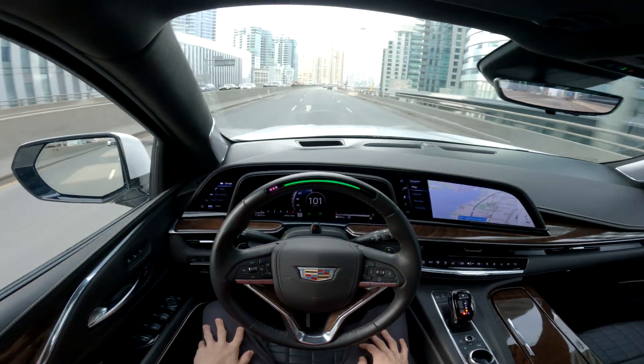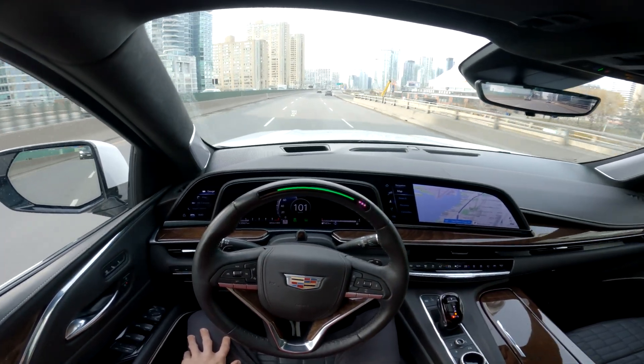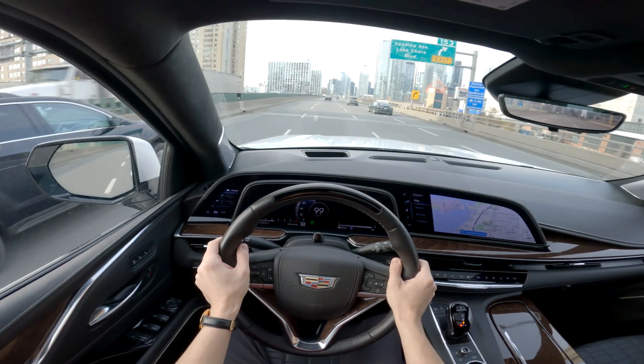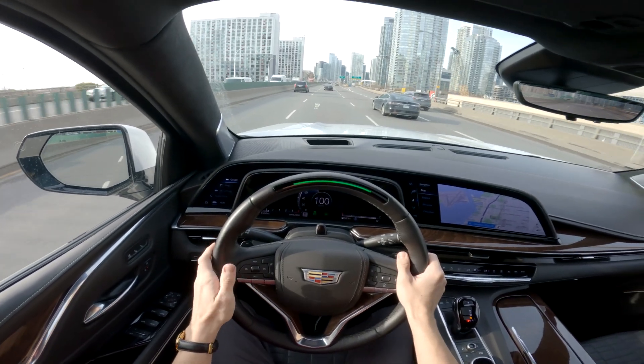Just so you know, you're still not allowed to use your phone — no phone use. You can change the radio though, or take a two-second look at the CN Tower. Beautiful. It doesn't like me looking away, but there we go. That's a quick look at SuperCruise — it's a very cool system, I like it a lot.